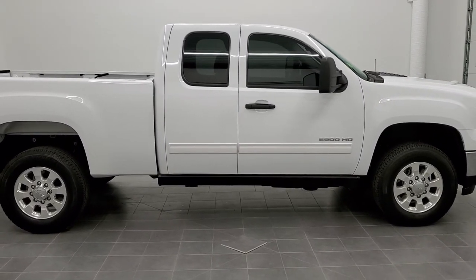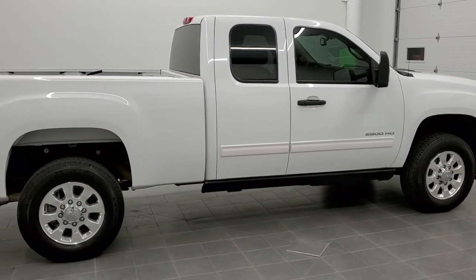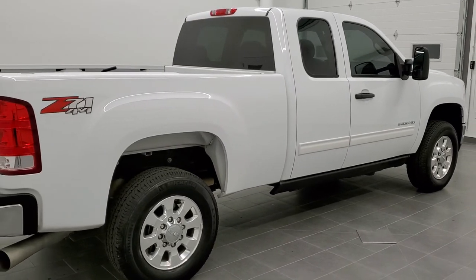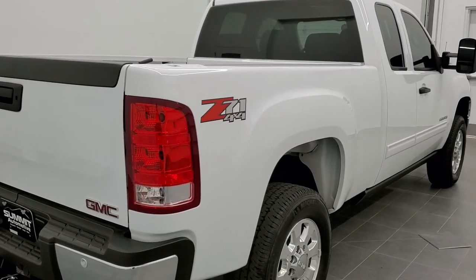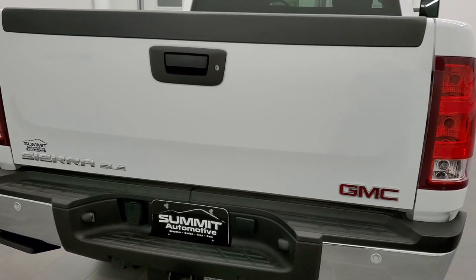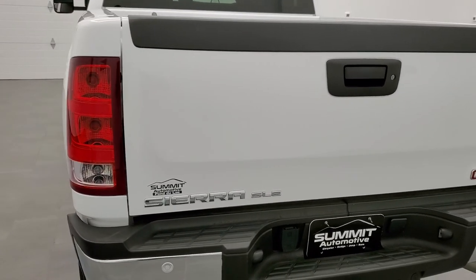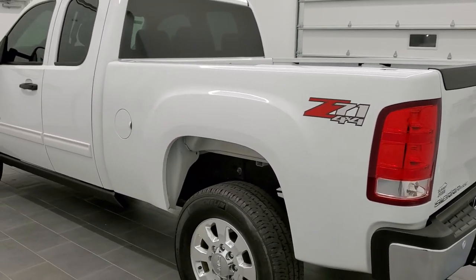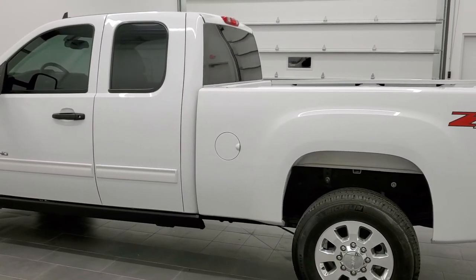Today we are checking out this super clean 2011 GMC Sierra 2500 extended cab short box. This truck has the 6.6 liter Duramax diesel with the LML motor, which pumps out 397 horsepower. This truck has been fully safetied and inspected by our service shop. It has a fresh oil and filter change, all the fluids have been checked and topped off, and this truck is 100% ready to go.